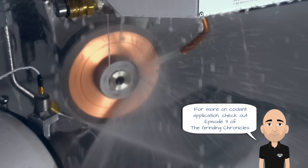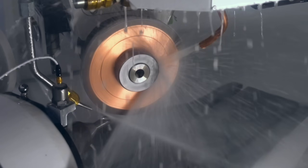For more on coolant application, check out episode 3 of the Grinding Chronicles. The reality is, you're going to lose profile eventually — it's not a matter of if, but when. The goal is to increase your parts per dress and keep your process running efficiently longer.